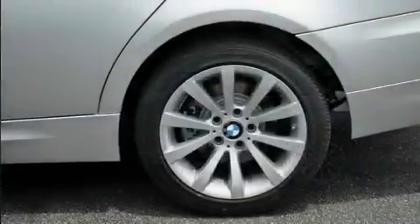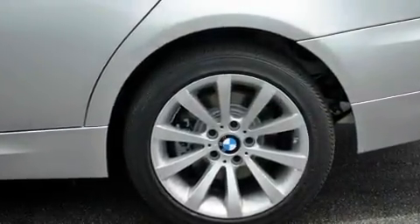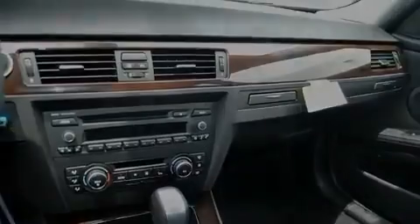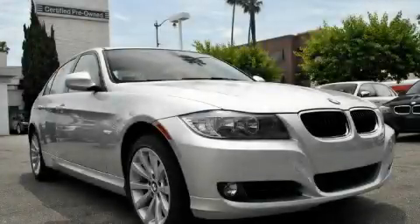With an EPA estimated rating of 28 miles per gallon on the highway, this automobile helps leave money in your pocket where you want it. This vehicle won't last long at this price. Call and arrange a test drive now.